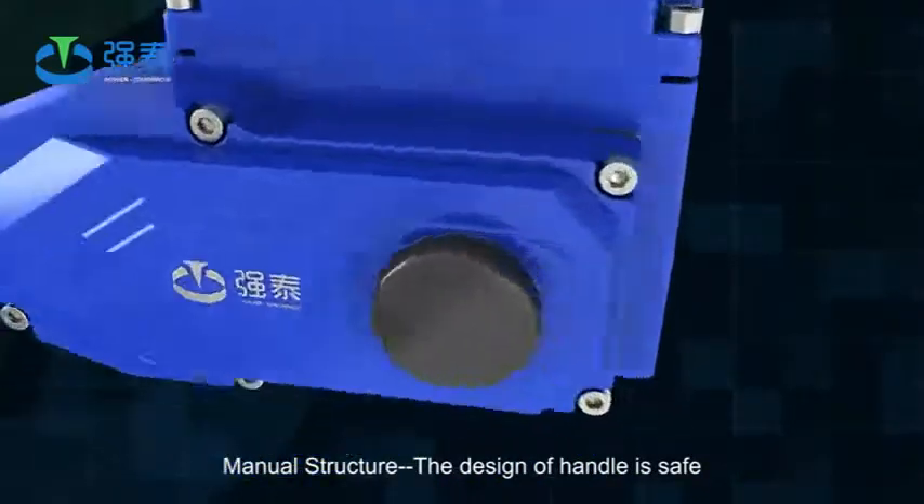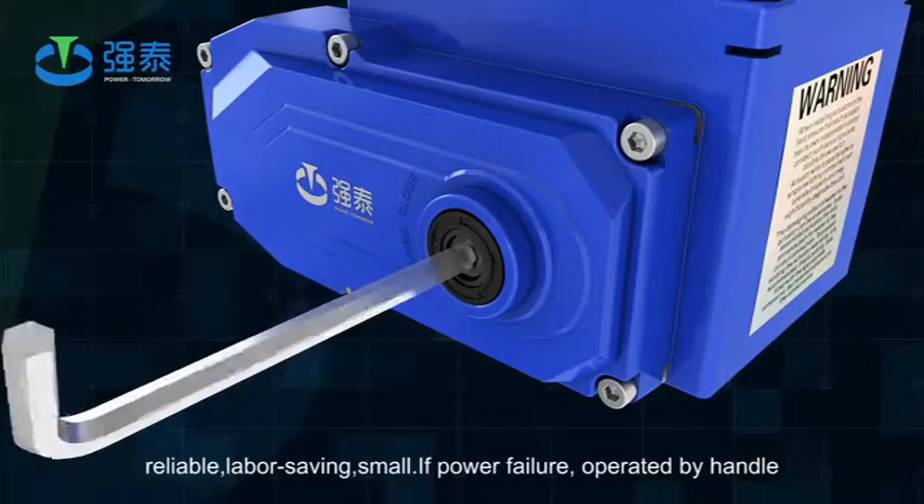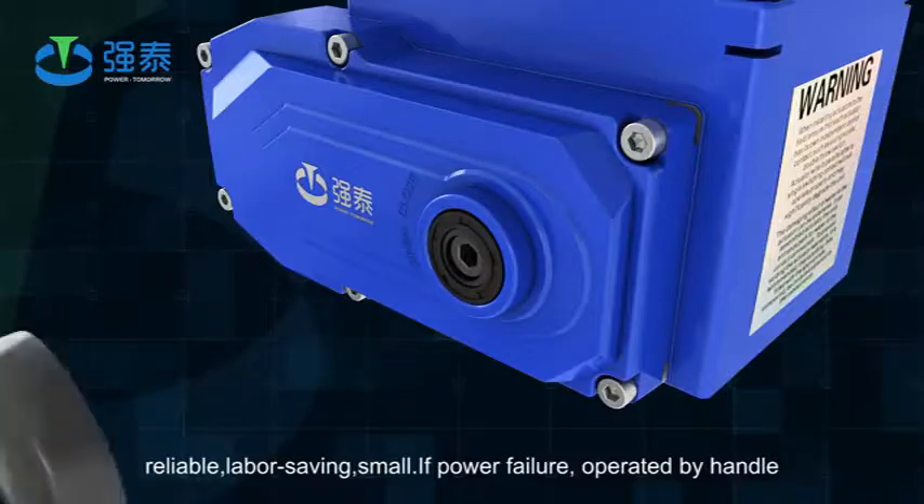Manual structure: the design of the handle is safe, reliable, labor saving, and small. If power failure, operated by handle.